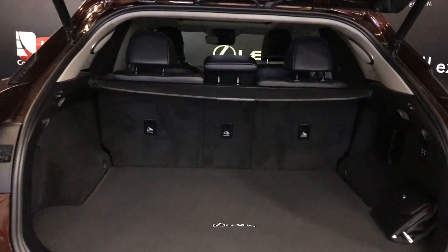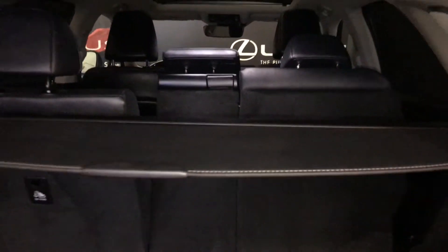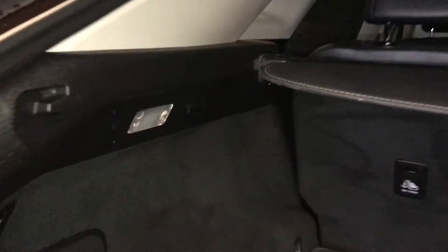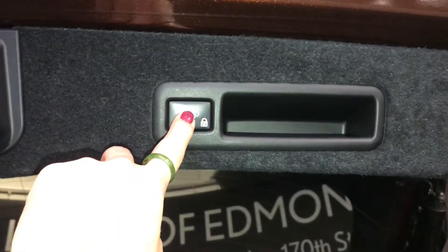Inside the trunk you have a full length carpet and a cargo cover. You have your owner's manual, trunk lighting control, and extended hooks. You have power controls for second row seating. On the other side you have your extended hook, lighting controls, and a 12 volt power source. Underneath your floorboard is your compact iron jack. Overhead you have your handle, power button, and two lock features.